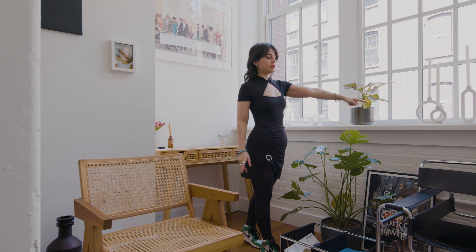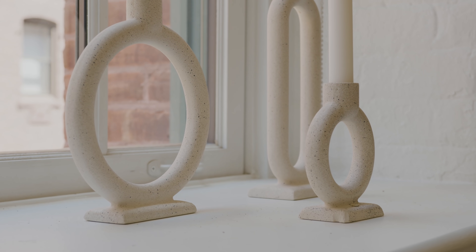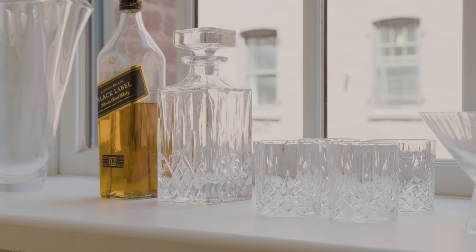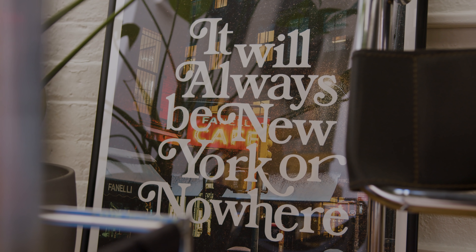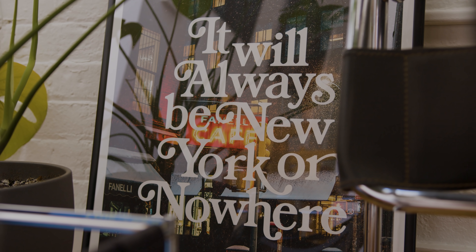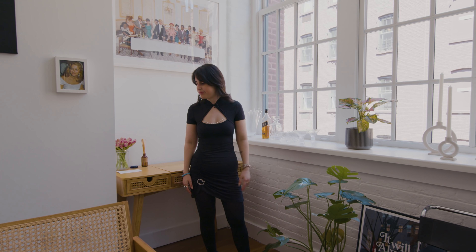My candle holders are from Crate and Barrel — they have been with me forever. I have a little drink situation going on in here. Also, the art is from New York or Nowhere, which makes these big New York prints released every couple of months. Because New York is home and I am in love with it, I really wanted to get a piece from them.